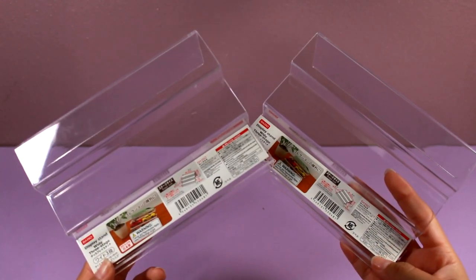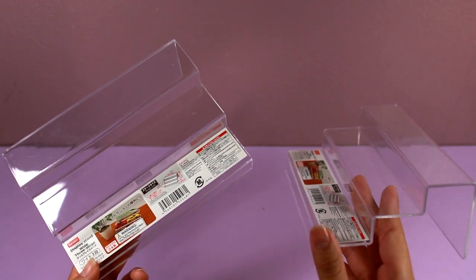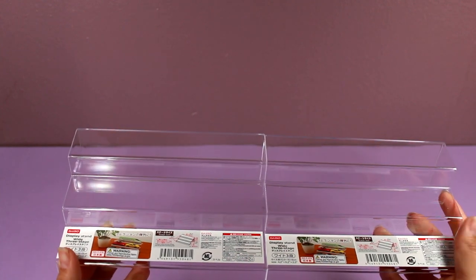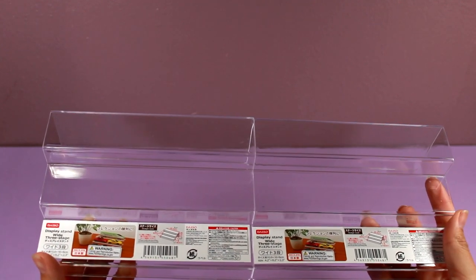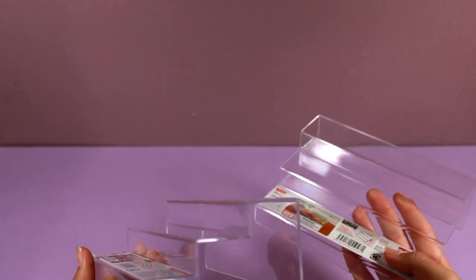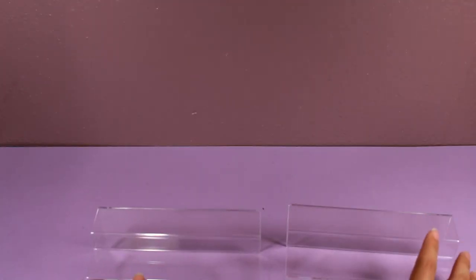I was really excited to find these — they are display stands with three little stairs. I'm planning to use these to display figures, but I'm really hoping I can also use them to display squishies. They also had the big one with the black bottom, which is just a plastic case on the top. I think I've shown it in a walkthrough — I keep smaller figures in there. I was tempted but once I rearrange everything I'm going to decide if I want to go back and buy that one as well.